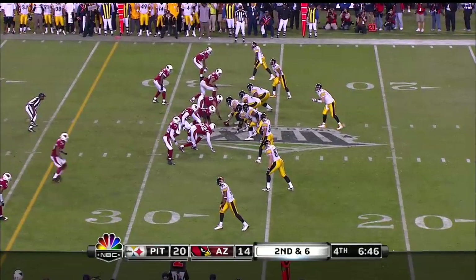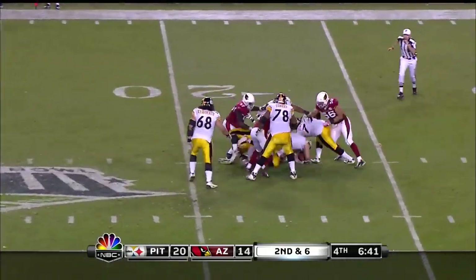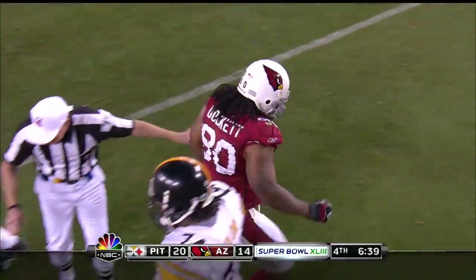Of course it's a one-possession game. Second down and six, Ben is going to get buried at the 18-yard line. And that is Dockett coming right up the middle.